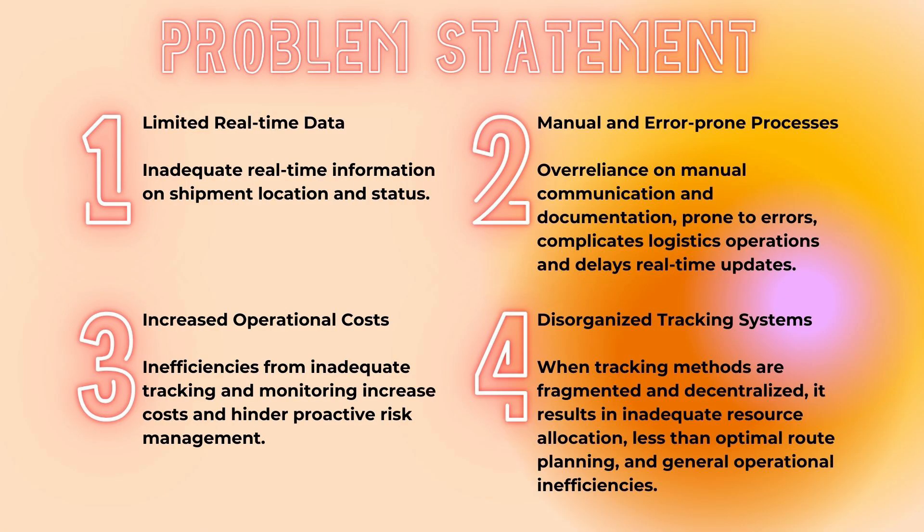Our problem statement covers the reasons why we want to develop this system. First, we currently have limited real-time data on the status of cargo while it is on-road. Second, there are manual and error-prone processes — relying on manual communication and documentation is prone to errors and complicates logistics operations, delaying real-time updates. Third, increased errors lead to increased operational costs. Fourth, the disorganized tracking system makes manual tracking a significant challenge compared to an automatic tracking system.